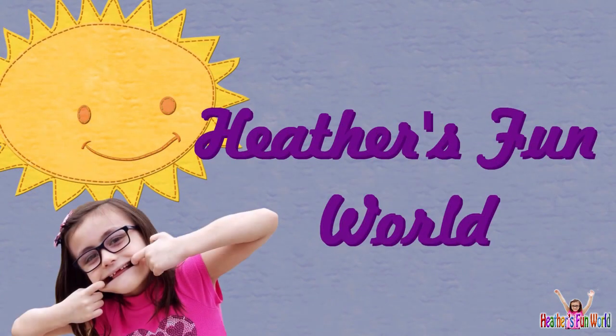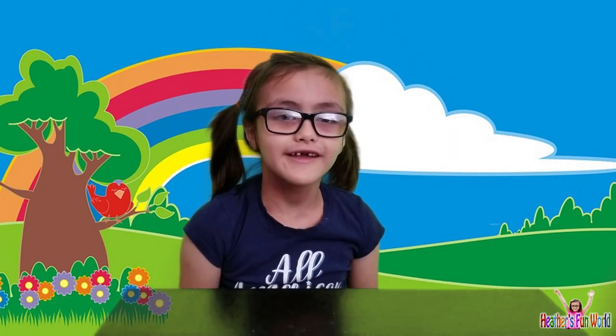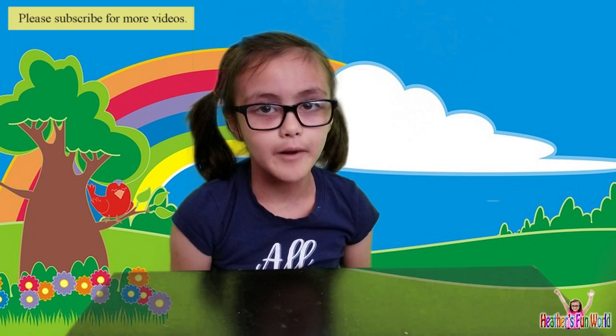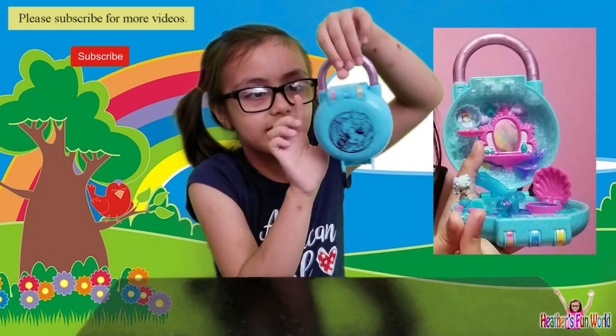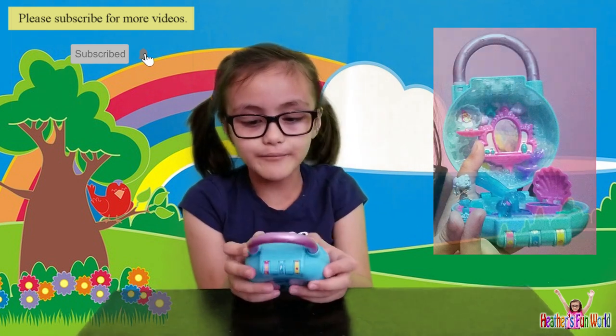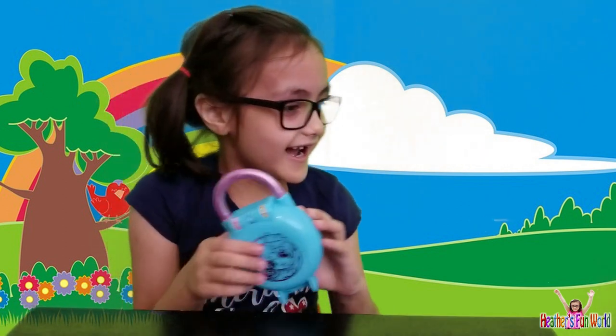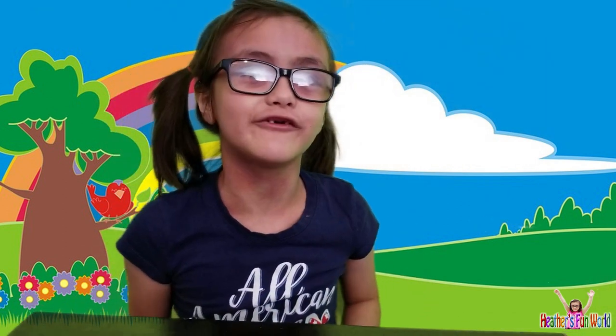Welcome to Head of Fun World! Hi! Welcome to Head of Fun World! And today, remember when we did a video about this? Well, we bought another one from Walmart and we're gonna open it! Yes! I love opening stuff with you guys!